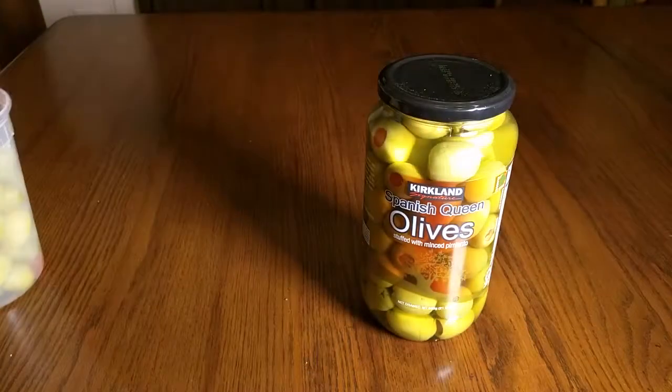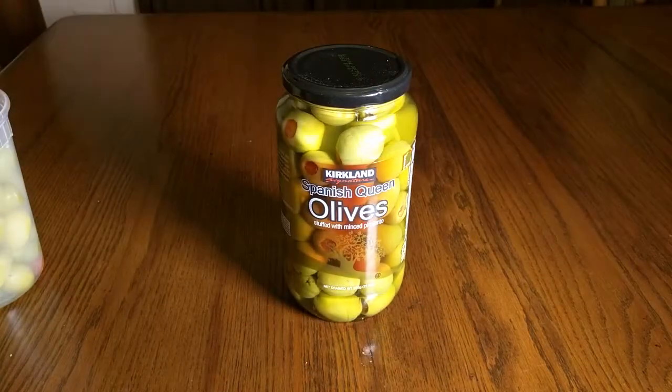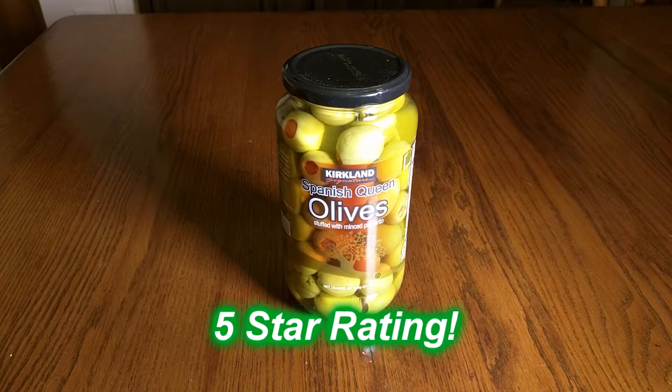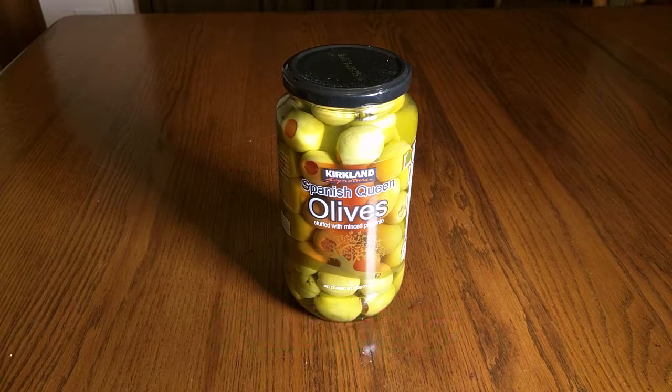I highly recommend these and I'm going to give this product a full five-star rating on my channel. I hope this video review helped you with your buying decisions. Thanks for watching.